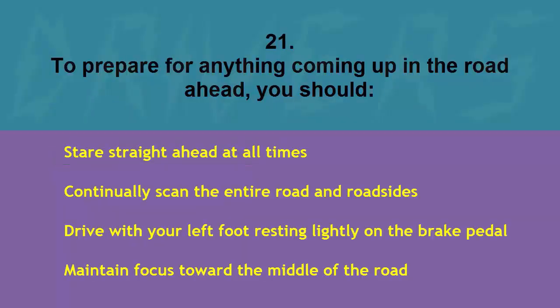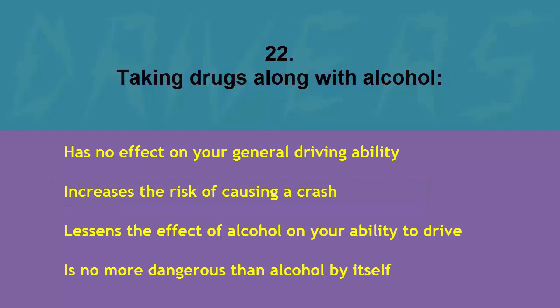To prepare for anything coming up in the road ahead you should: stare straight ahead at all times, continually scan the entire road and roadsides, drive with your left foot resting lightly on the brake pedal, or maintain focus toward the middle of the road. The correct answer is continually scan the entire road and roadsides.